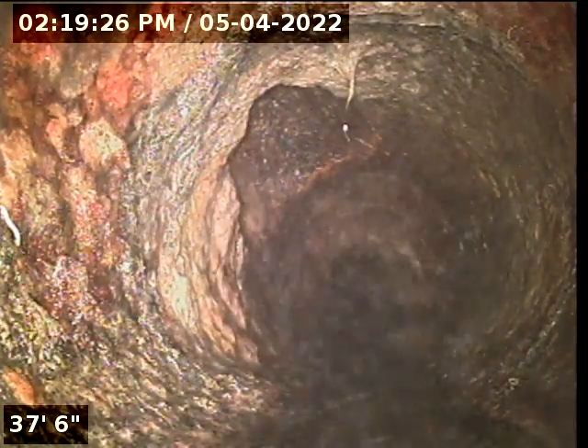Here's a major connection point coming up. We're still in that cast iron waste line, here underneath the base.